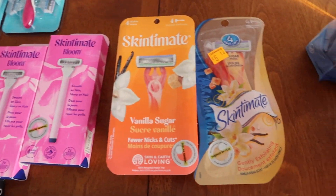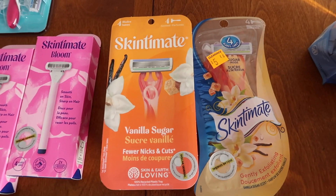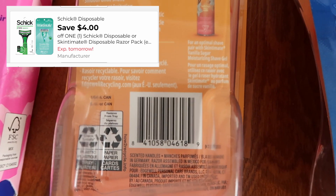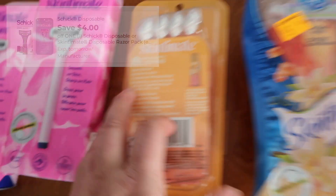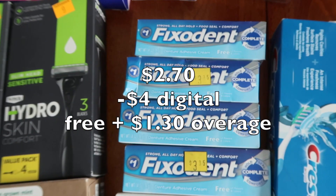We also have this little Skintimate — this is a harder one to find. This guy was $2.70, and we have a $4 digital coupon that's also expiring on Saturday. So it gives a $1.30 of overage. I found two different packaging to the fix-it end.